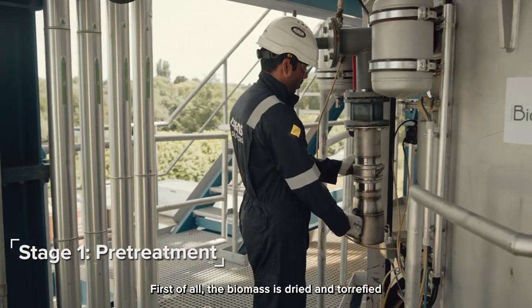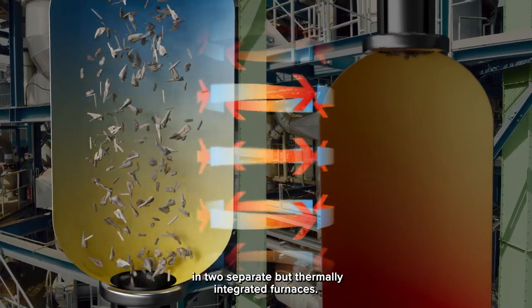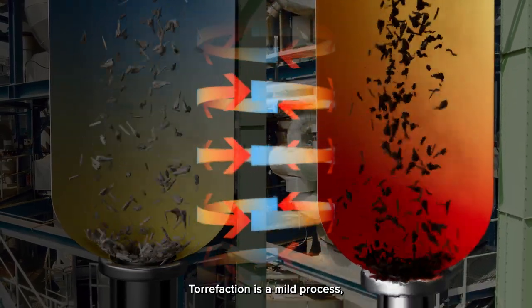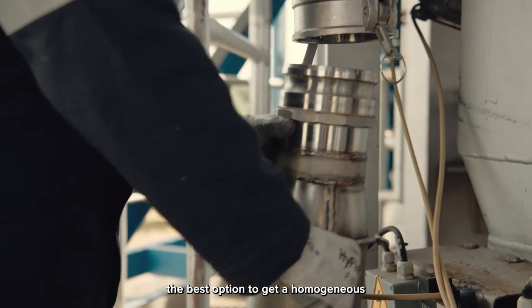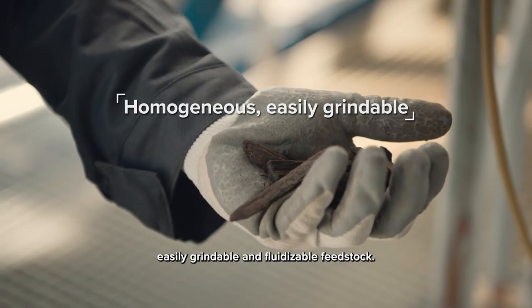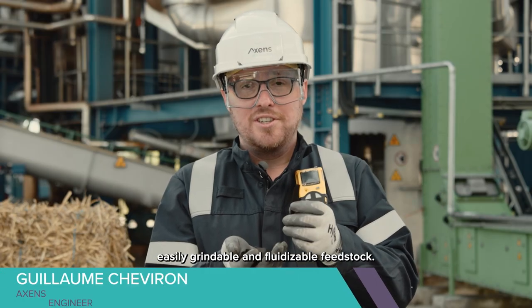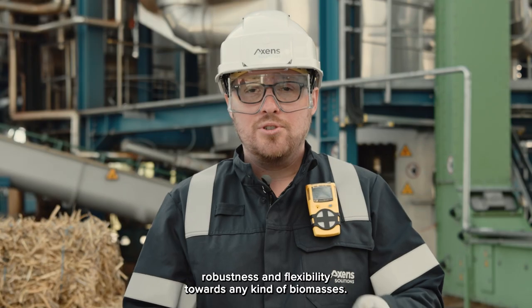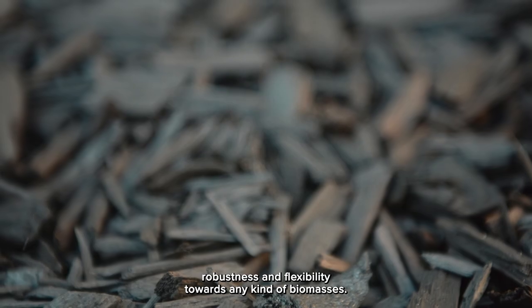First of all, the biomass is dried and torrefied in two separate but thermally integrated furnaces. Torrefaction is a mild process — the best option to get a homogenous, easily grindable and fluidizable feedstock. This technology was chosen because of its high throughput, robustness and flexibility towards any kind of biomasses.